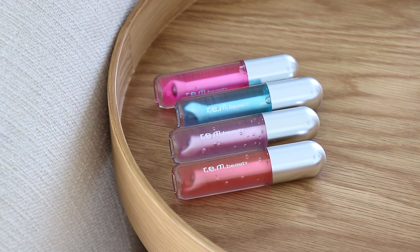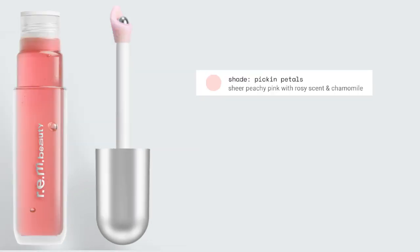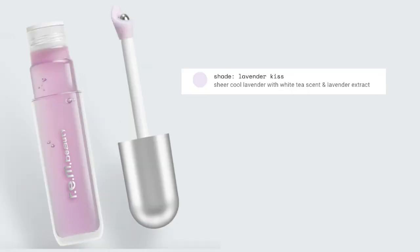Moving on to the new lip oils — these only come in four shades, so I do have all four. I'm a huge fan of lip oils so I can't wait. The shades and scents are: Mint Condition, a sheer aquatic blue with a minty and menthol scent; Picking Petals, a sheer peachy pink with a rosy scent; Chamomile Raspberry Drip, a sheer raspberry pink with a raspberry scent and ashwagandha; and Lavender Kiss, a sheer cool lavender with a white tea scent and lavender extract.